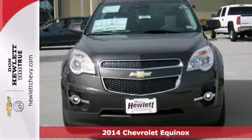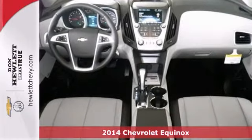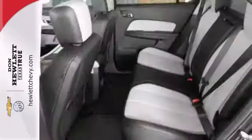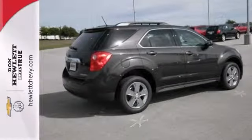This 2014 Chevrolet Equinox is a pure adventure machine. Throw all your toys in the back and hit the road. It has Bluetooth, steering wheel audio controls and heated seats. The chrome wheels and power sunroof make it a solid choice. This Equinox is ready for adventure and fun. Come check it out today.